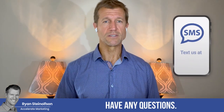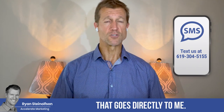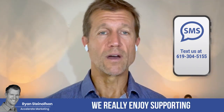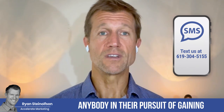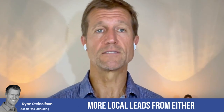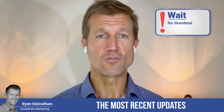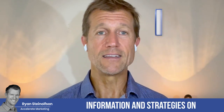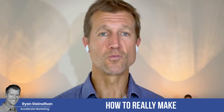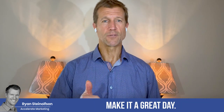Let me know if you guys have any questions — you can always text me at 619-304-5155, that goes directly to me. We really enjoy supporting anybody in their pursuit of gaining more local leads from either Google Local Service Ads or Google Business Profile optimization. This is the place where you can get the most recent updates, newsletter information, and strategies on how to make Google Local Service Ads work for you. Thanks, make it a great day — talk soon.